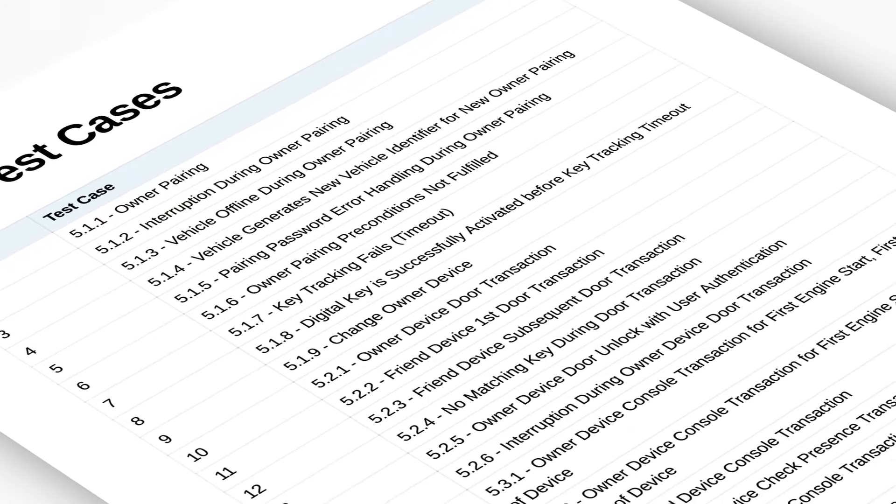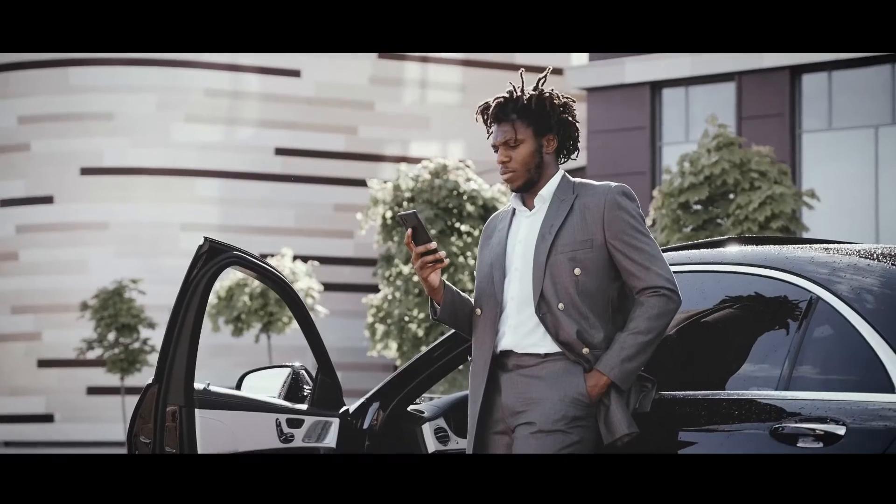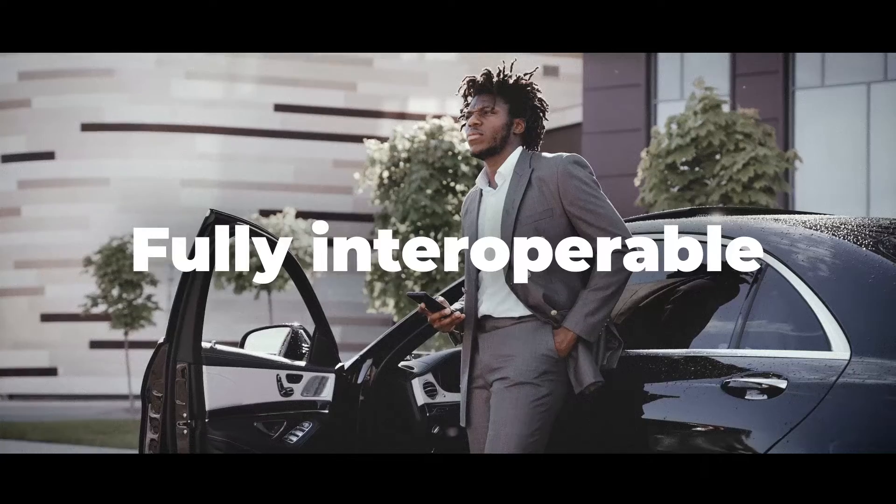The test tool encompasses all necessary test cases to ensure that a smartphone-based digital key solution is fully interoperable with the digital key solution of a vehicle.